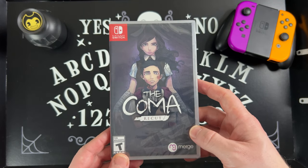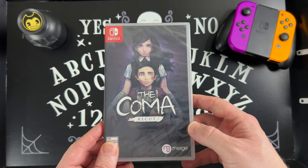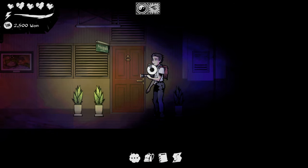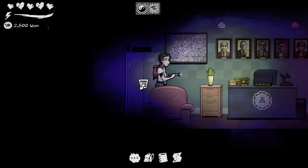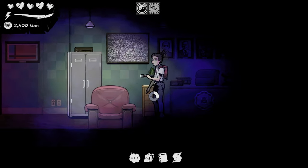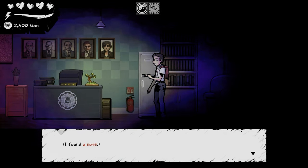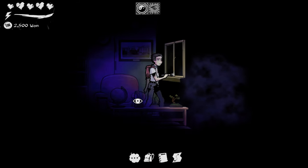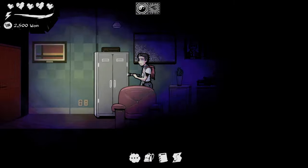The next game is The Coma: Recut. I'm not sure if it came out on PlayStation, but I played it on Xbox first and really enjoyed it. It was one of those cult classics around 2015, and they remastered it a couple years later. You play as a student in an abandoned school — it's a 2D side-scroller, not quite a survival horror, more of a hide-and-seek kind of thing.